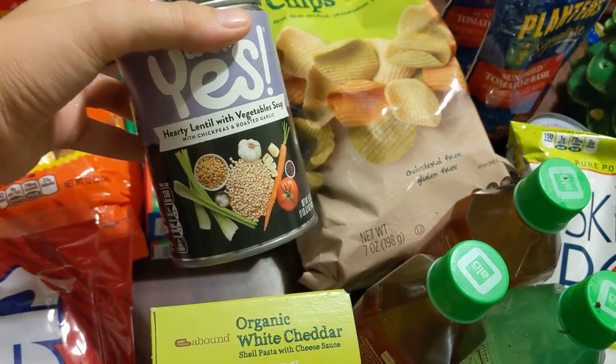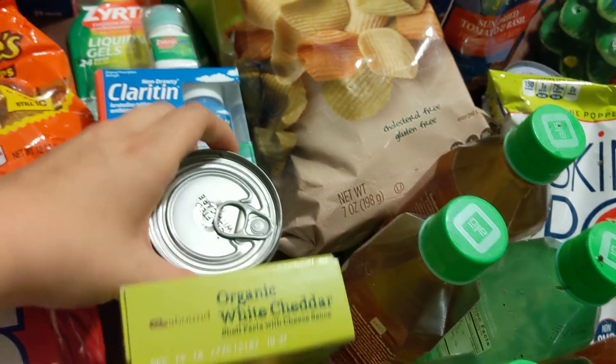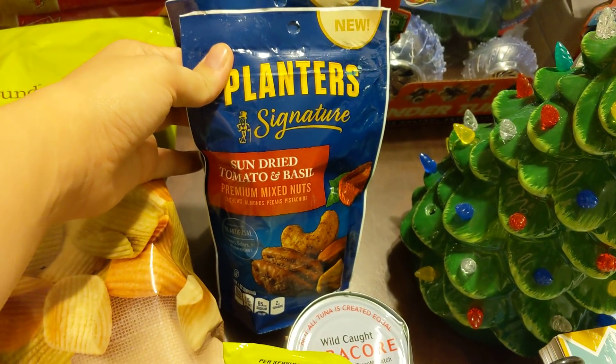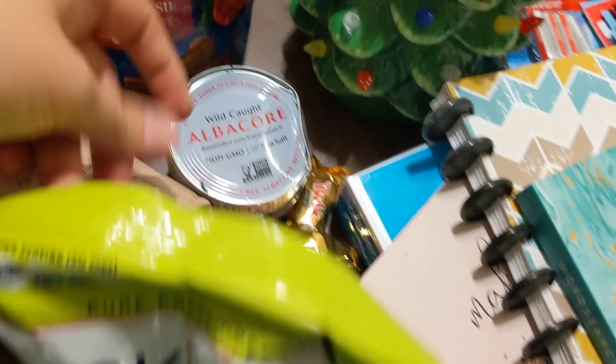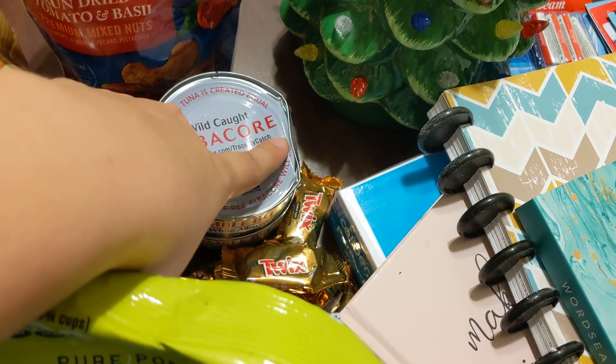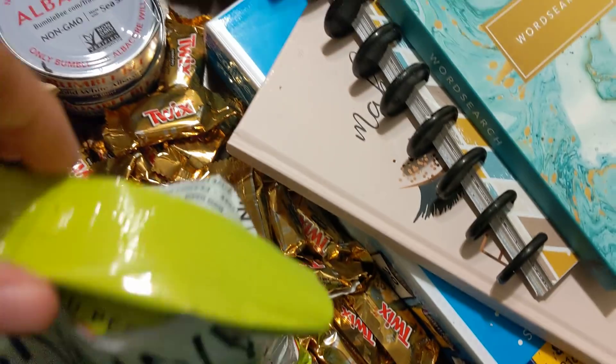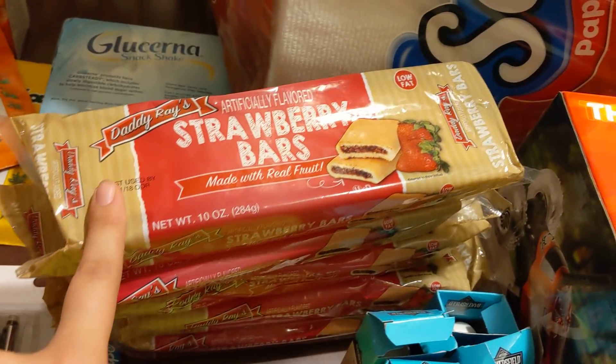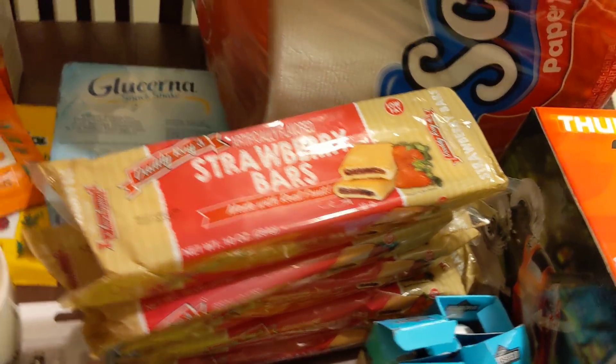An individual pack of mac and cheese. Some hearty lentil with vegetable soup. Some veggie chips. Two of these sun-dried tomato and basil premium mixed nuts. An individual thing of skinny pop. Two things of albacore tuna — they are dented, but that's okay. And then a bag of Twix that ripped open. I have five of these strawberry bars — that's pretty good.